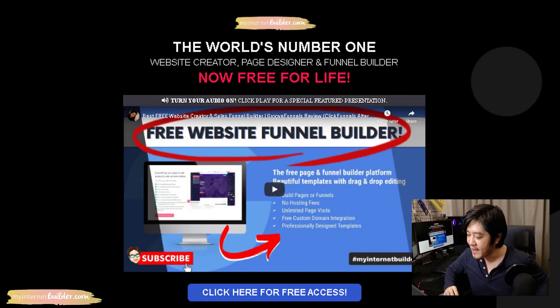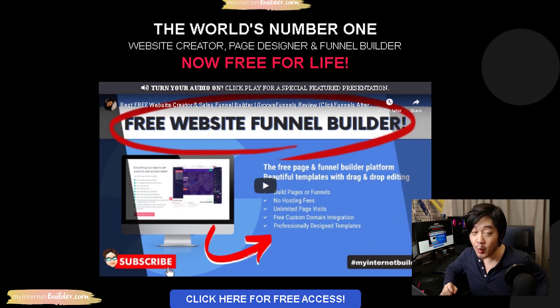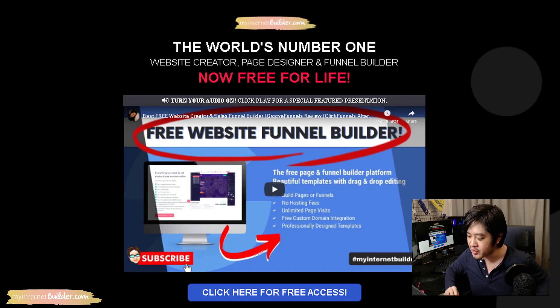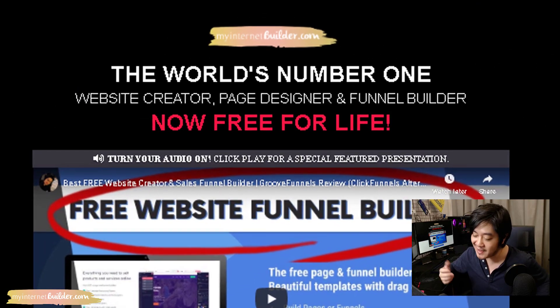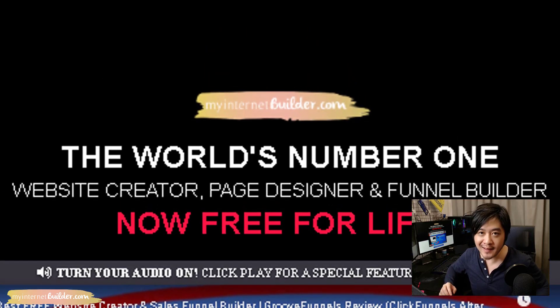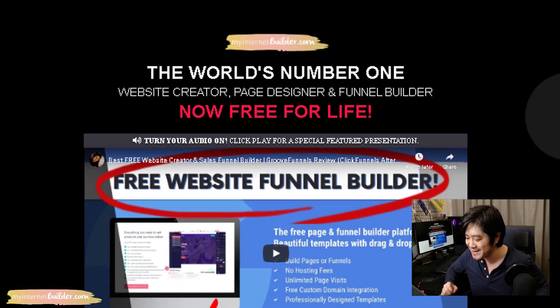Hi, this is Simon Leon from simonleon.com. Today we have a free website building lesson for you, but more specifically I want to show you how to create a free website with free hosting and even a free URL — so you don't need to invest in anything. You will need to sign up for your free website funnel builder account to create your website, sales page, marketing funnel, or whatever you want. Go to myinternetbuilder.com.